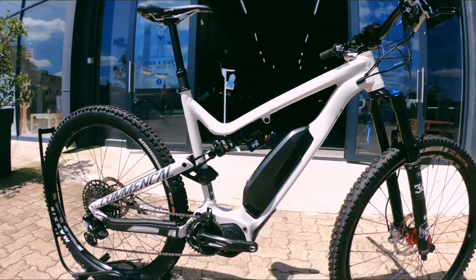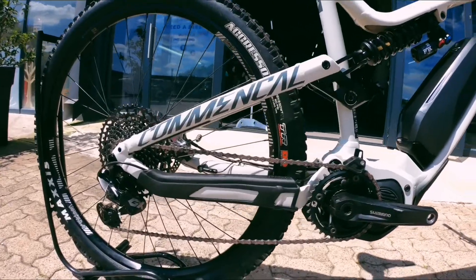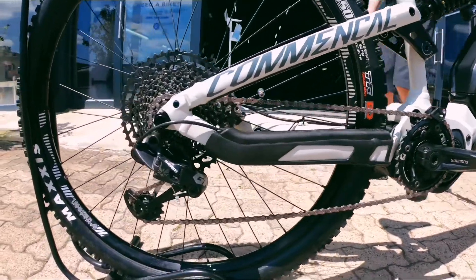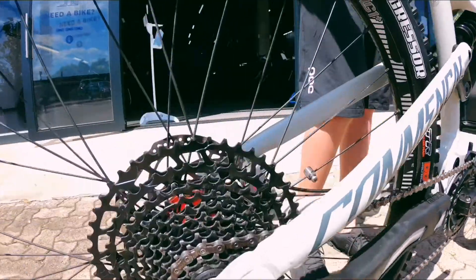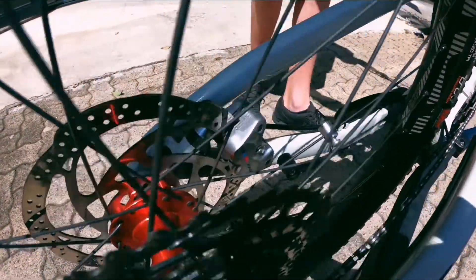Drivetrain-wise, we have SRAM GX — really nice big ratio in the back, all the gears you could need. Sporting TRP brakes, four pistons, extra braking power that really helps with a bike like this. You're not going to be going particularly slowly, especially on an e-bike.